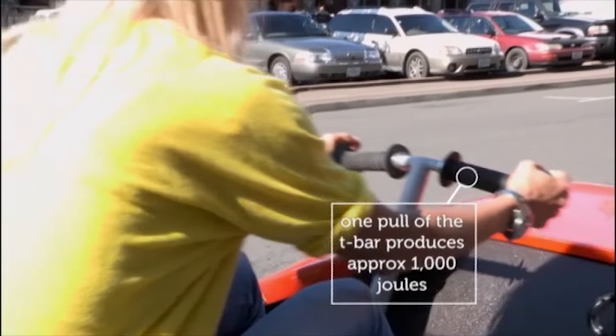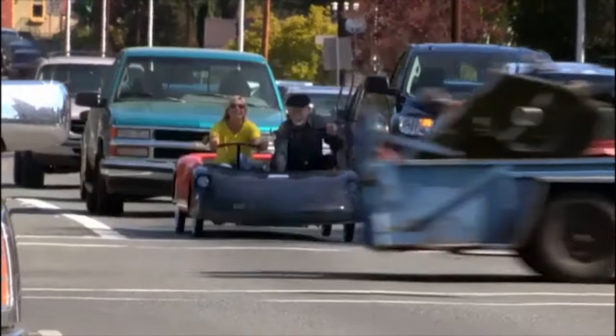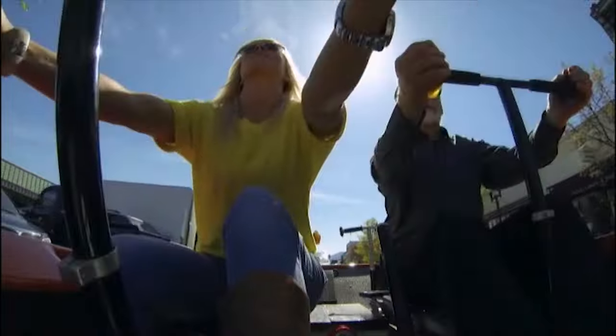The battery in the human car can be charged by mains power or through a rowing action that generates electricity. Straight away, I got the idea this wasn't going to be a high-octane day.